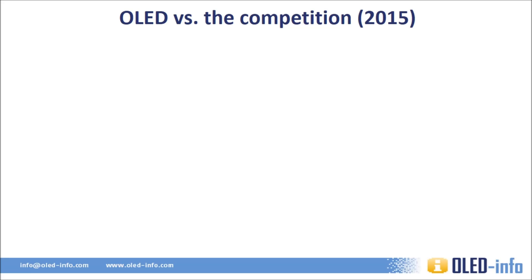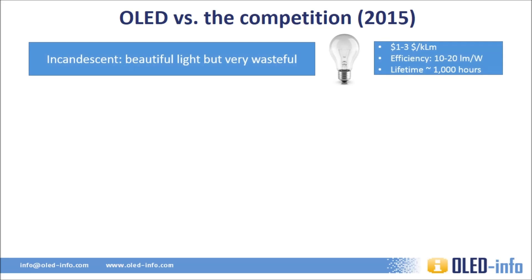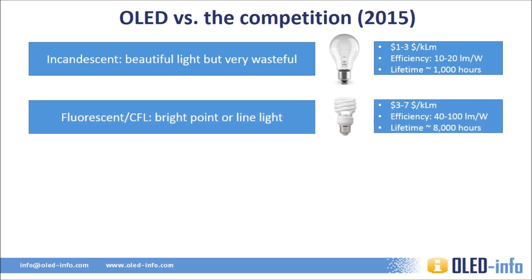As of today, there are three major lighting technologies in the market. The old incandescent lamps emit great light, but are very wasteful and only last about a thousand hours. This technology is being phased out and several countries have already banned sales of those lamps. Fluorescent and compact fluorescent lamps are much more efficient and last longer, while still being rather cheap. The main problem with CFLs is that they include mercury, a dangerous metal which is very difficult to dispose of. Another problem is the low light quality.